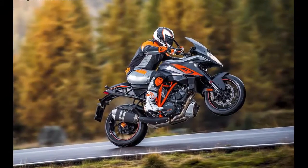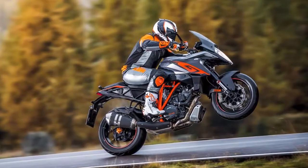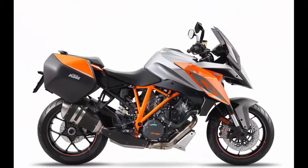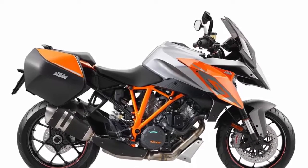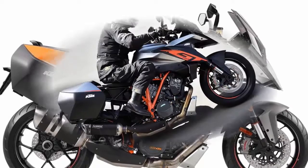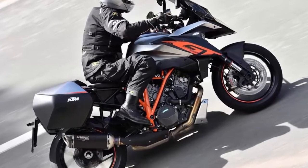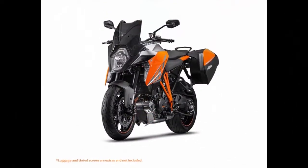KTM Super Duke GT review and price 2017. The GT brings a host of electronics previously unavailable on the SDR, including semi-active suspension, cornering ABS, cruise control, heated grips, and KTM's first quick shifter. The GT also receives as standard equipment electronic tire pressure monitoring, self-cancelling turn signals, and LED cornering lights.